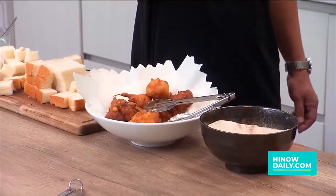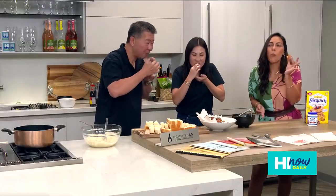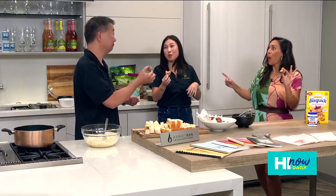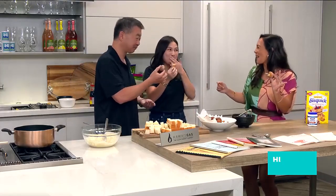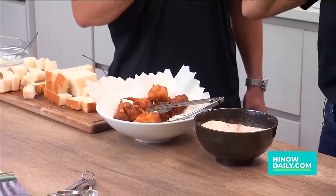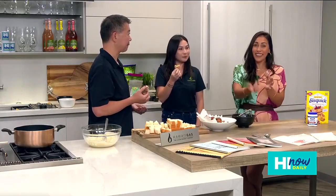Cheers to you guys! Mahalo, thanks Rachel, thank you everyone. So easy, good job. And you can get the recipe for the kimchi pork and the pake malasadas on HawaiiDaily.com — go ahead and check it out. Aloha!